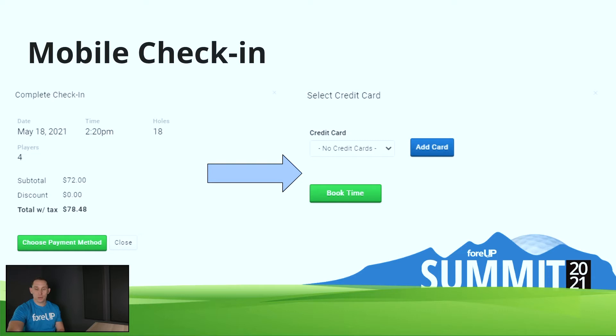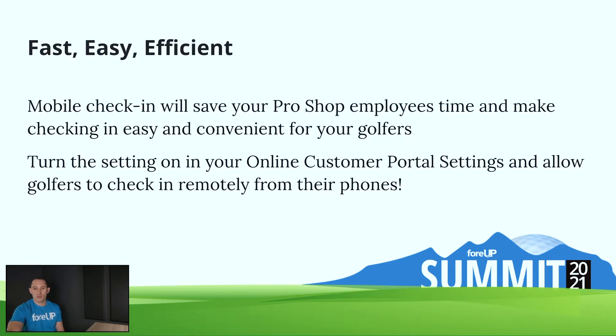It's actually going to update your tee sheet in real time and mark them checked in, so you really don't have to do anything on your end. That's the real benefit to you as a course operator and to your employees — that's one fewer person who has to even come into the pro shop. Just keep it moving as quickly as possible. For those people that are just coming to play golf and check in, this makes it a lot easier for you, especially during those prime time moments. Mobile check-in will save your employees time and cut down on the traffic through the pro shop.